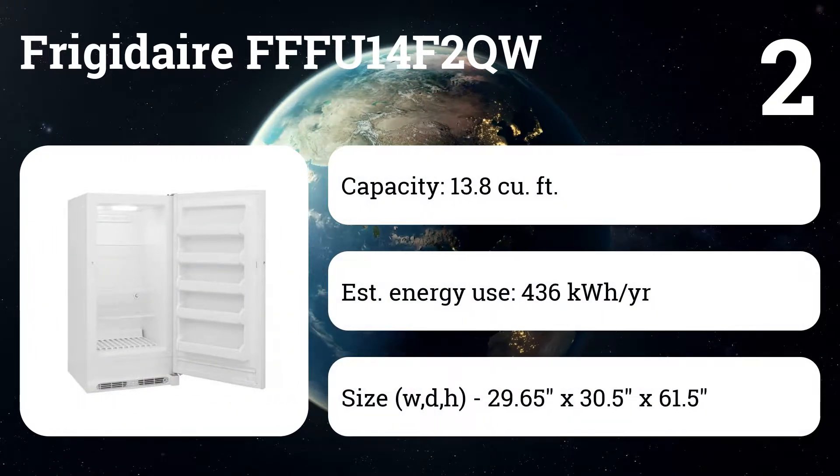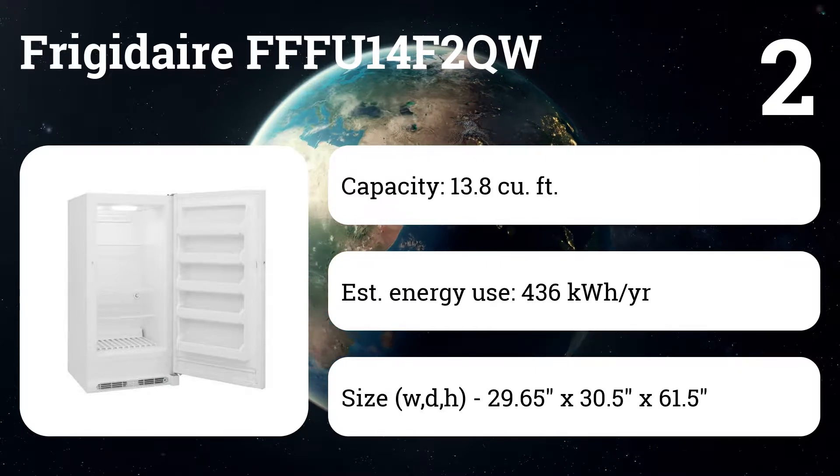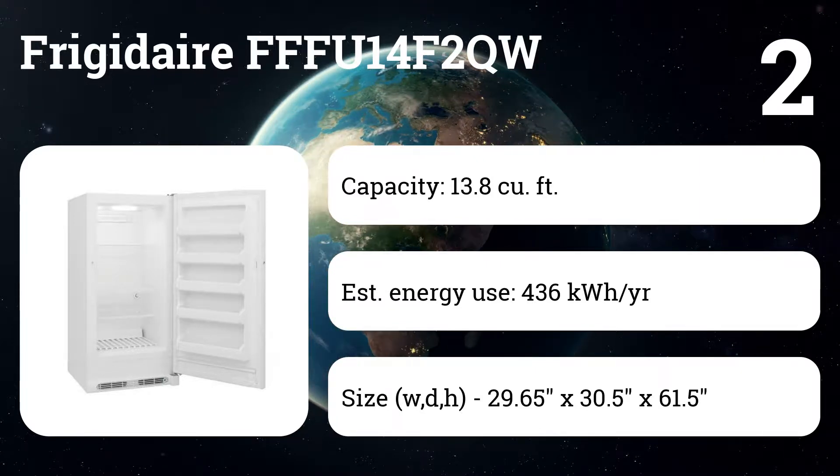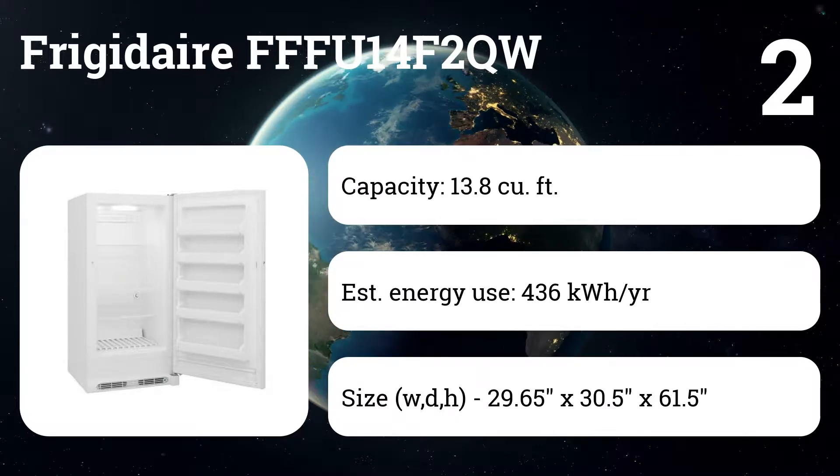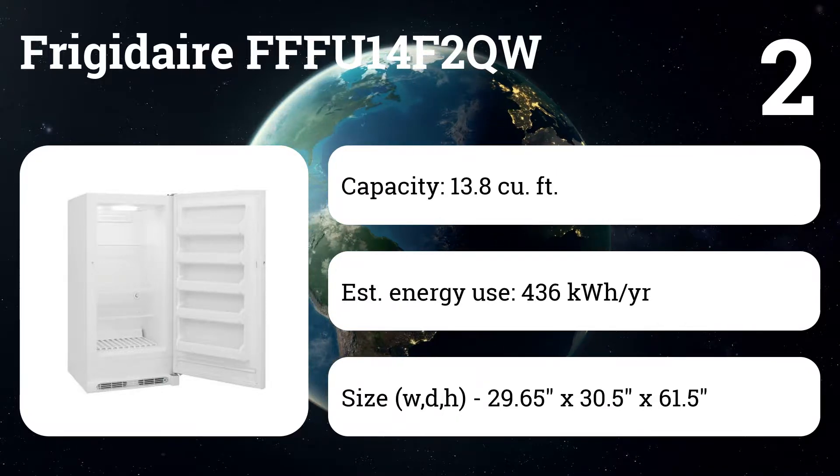Number two: Frigidaire FFFU14F2QDW. The 13.8 cubic foot compact upright freezer fits through most doorways easily, although it's loud enough that users prefer to keep it in the garage or basement. It more than makes up for the noise with its solid, reliable performance.